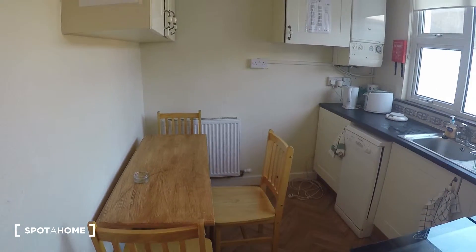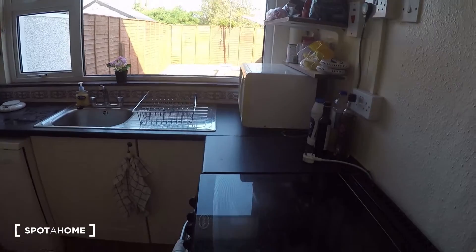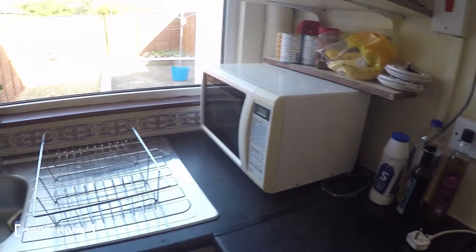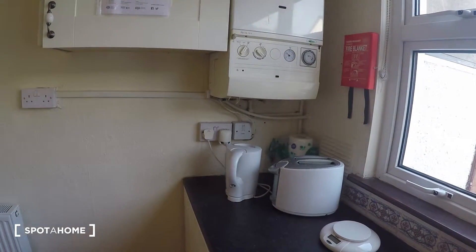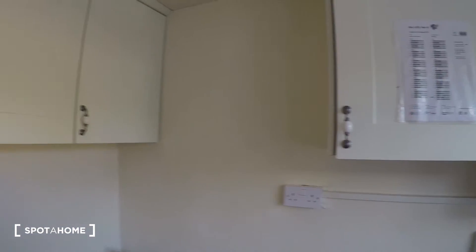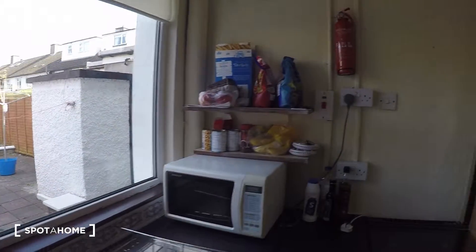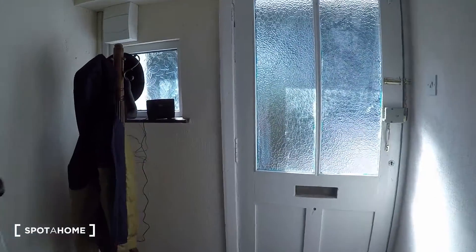And then the kitchen. Here in the kitchen you have the oven and the stove, the microwave, dishwasher, toaster, and kettle. There's a table in the kitchen and also a view to the garden. The fridge is over here, and you also have storage space. Now let's go up the steps to see the bedrooms.